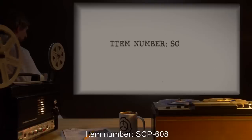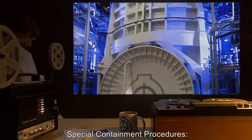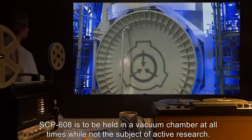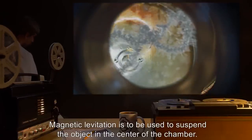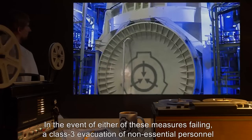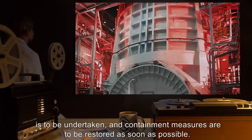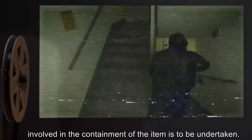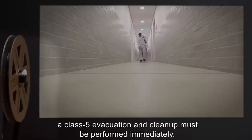Item number SCP-608. Object class: Safe. Special containment procedures: SCP-608 is to be held in a vacuum chamber at all times while not the subject of active research. Magnetic levitation is to be used to suspend the object in the center of the chamber. In the event of either of these measures failing, a class 3 evacuation of non-essential personnel is to be undertaken and containment measures are to be restored as soon as possible. If containment failure persists for more than one hour, a class 4 evacuation of personnel not actively involved in the containment of the item is to be undertaken. In the event of super-pressurization for whatever reason, a class 5 evacuation and cleanup must be performed immediately.